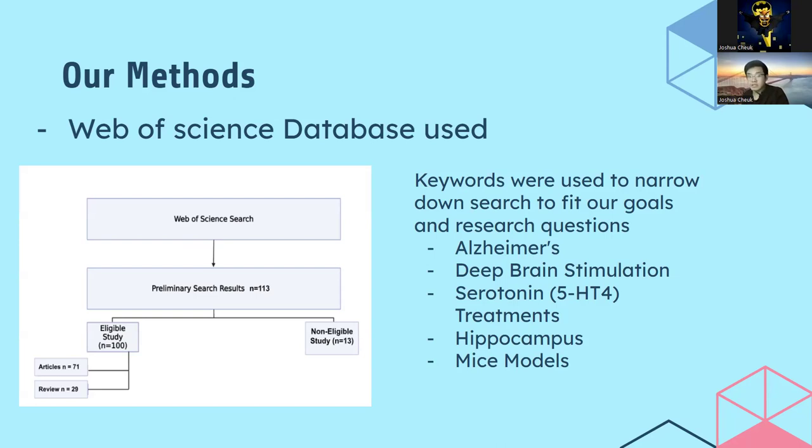A bibliometric analysis is a statistical way of studying written publications like journal articles and books. It uses these publications' data to uncover trends and insights in scholarly research. All articles were examined to prevent any singular article from appearing more than once, to ensure the accuracy of our graphs and analysis.